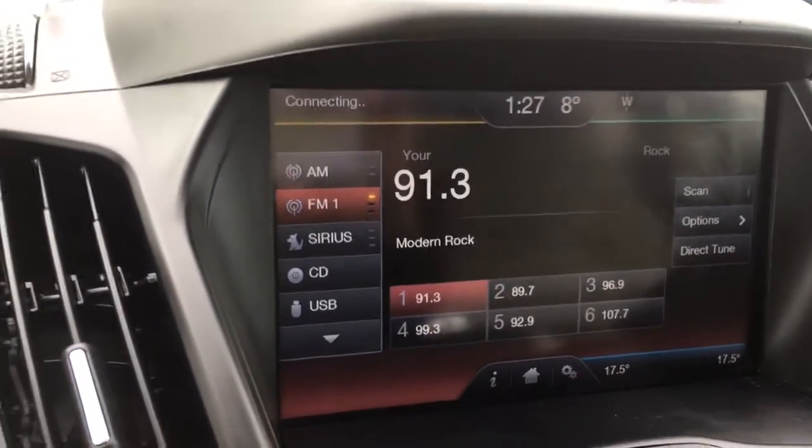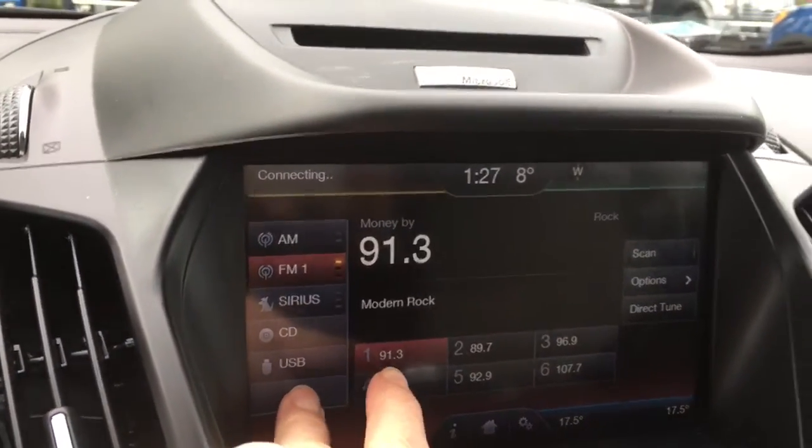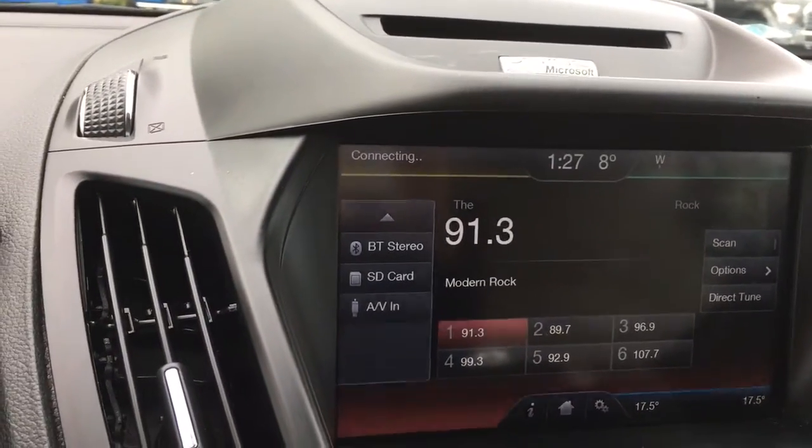We've got AM, FM, Sirius Radio, CD, and USB. You also have Bluetooth, SD card, and AV in.